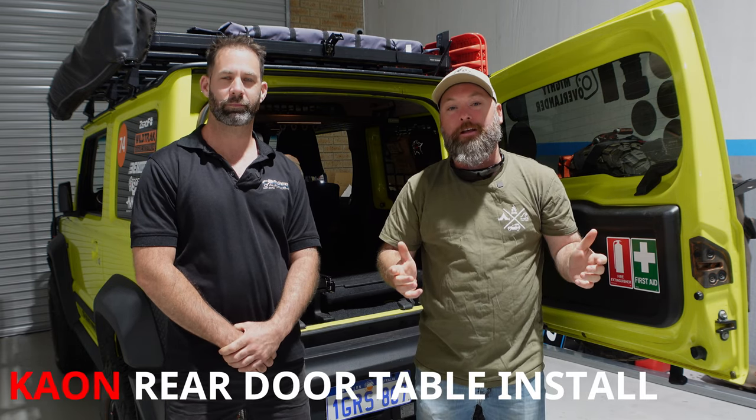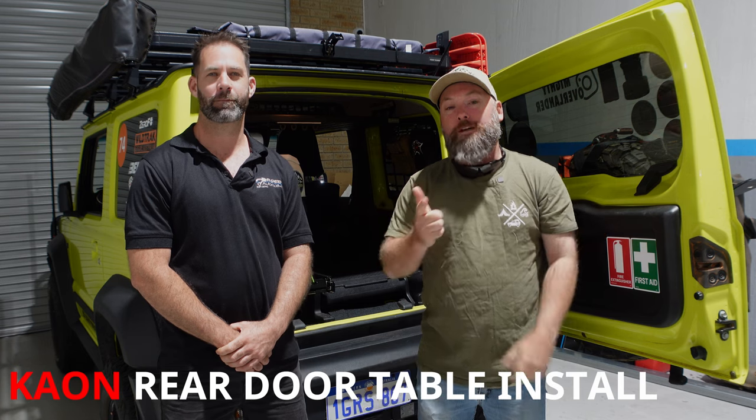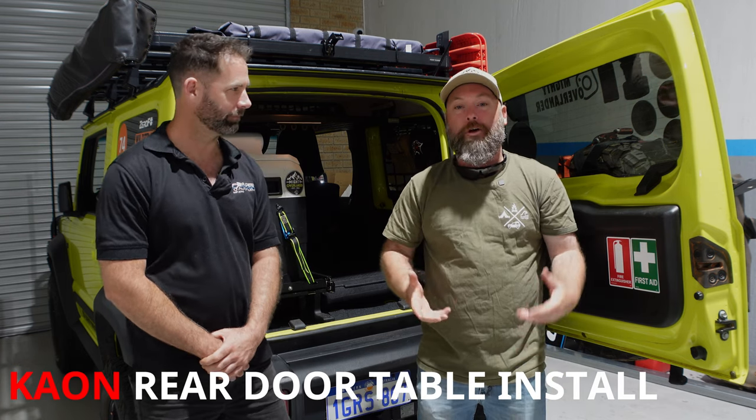G'day team, and welcome back to the channel. My name's Tony, and as always, this is the Mighty Overlander. If this is your first time to the channel, make sure you hit that notification bell and subscribe button, and you'll know when all of my content goes live. It definitely helps the channel out an absolute heap.